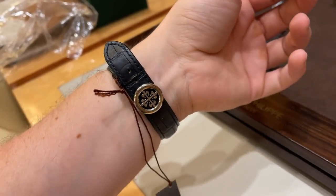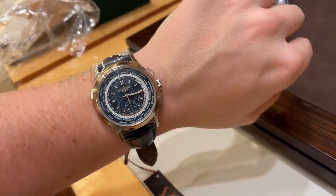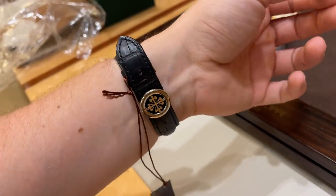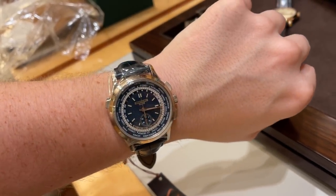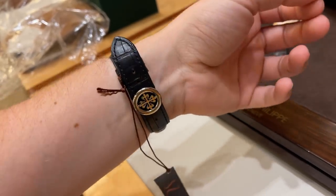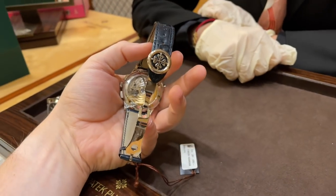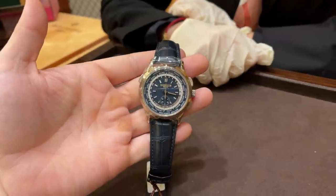Moving on, we have the World Time 5930G — a world timer with 24 different time zones and a 30-minute chronograph. This watch is actually way above my budget, but it delivers watchmaking at its best. I was honest with the sales employees that this is not within my budget, and the only other option would be the World Timer in its basic design.